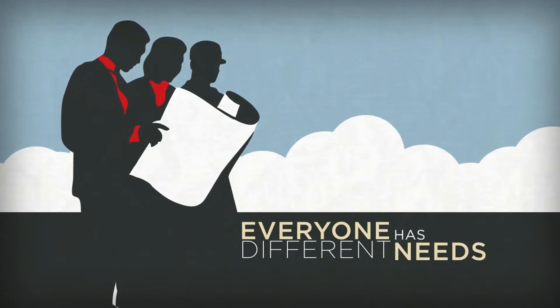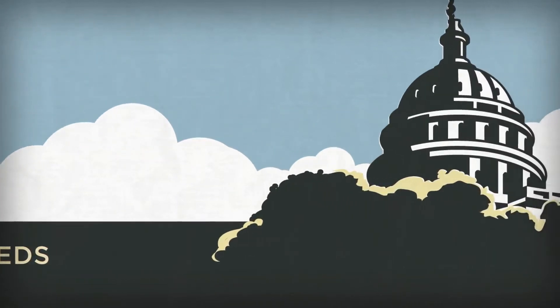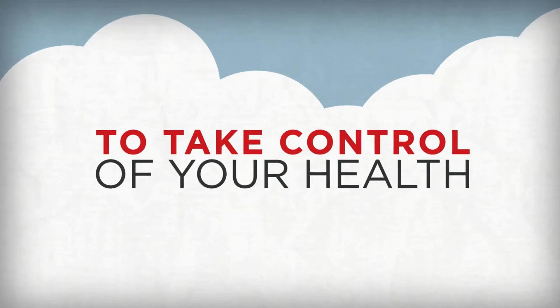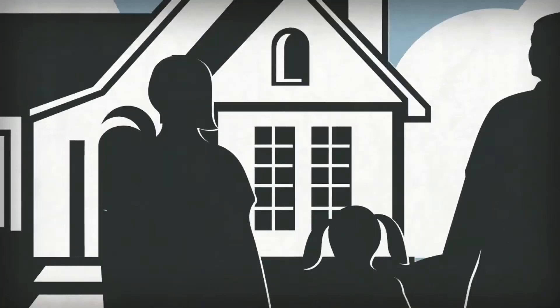Every individual has different needs, but as health care costs continue to rise and as government regulations rework the landscape, our goal is to give you the power and information you need to take control of your health, to be protected in the present and build strength for the future.